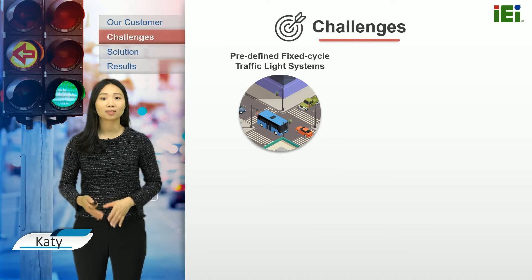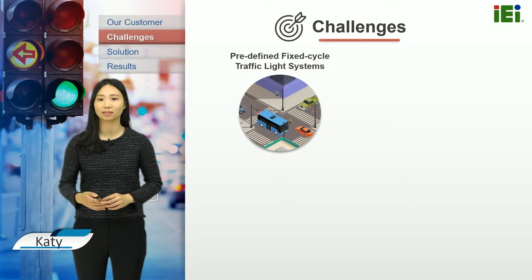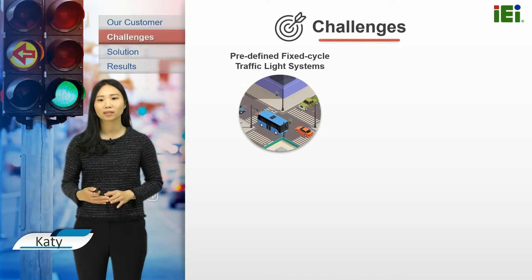However, the current traffic signal control system used in the city is mainly predefined fixed cycle traffic light systems. These systems do not consider real traffic situations, such as vehicle and pedestrian counts, delay, and waiting time of road users. They respond slowly to regulate traffic flow, especially when there is a higher volume of traffic.